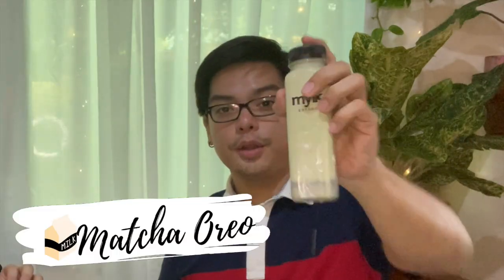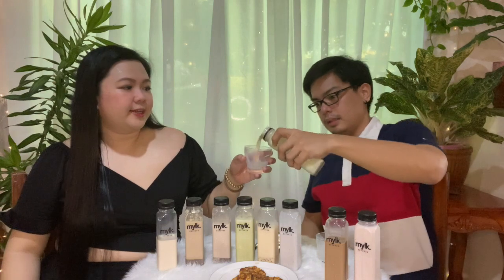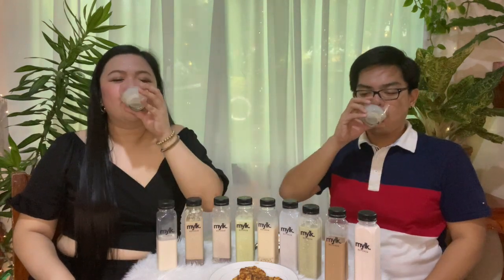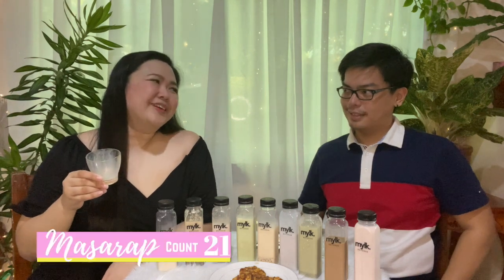The next flavor is matcha Oreo milk. Technically similar to the plain matcha, but the difference is the Oreo. Sometimes adding toppings or sinkers really changes the flavor. Ang bango talaga, guys — cheers! Mas masarap with Oreo compared to plain matcha lang. Iba yung dating pag may Oreo — naya enhance yung flavor, mas flavorful siya. I'm kilig!